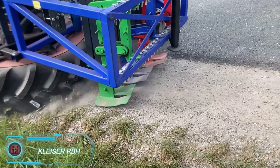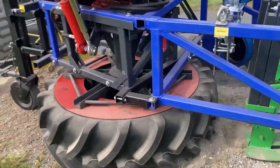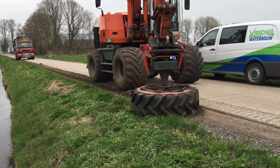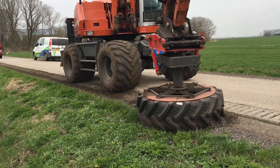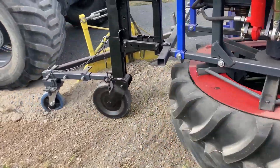The Kleiser RBH is an engineering marvel for efficient verge repair and maintenance. This machine simplifies the process by lowering and reinforcing damaged verges in a single pass, without damaging nearby trees or surfaces, thanks to its rubber components. Ideal for roadside management, the Kleiser RBH ensures surrounding areas stay unharmed while completing its task quickly and effectively, helping keep our environments neat and safe.